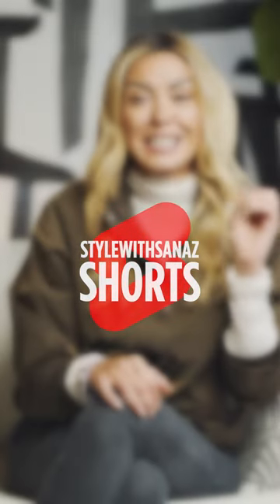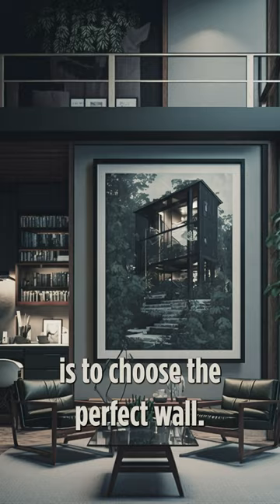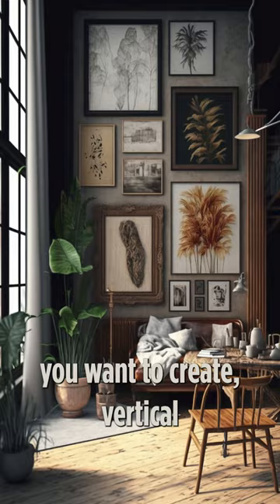First step to creating your perfect gallery wall is to choose the perfect wall. Next step, you need to decide what kind of pattern do you want to create — vertical or horizontal?